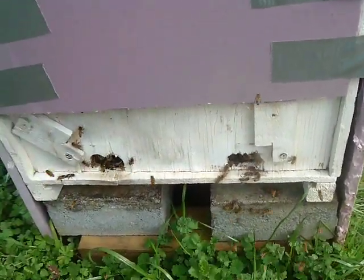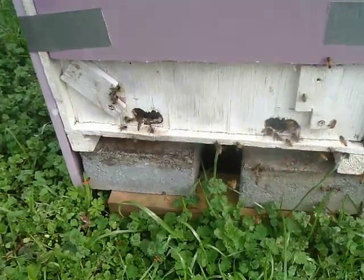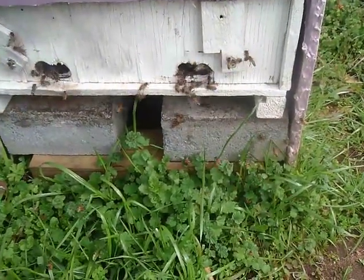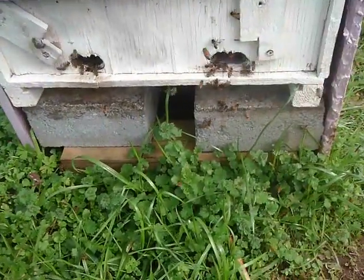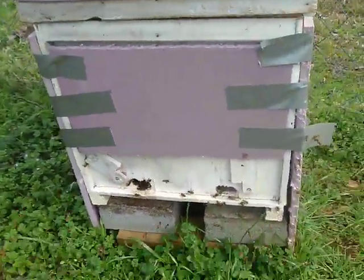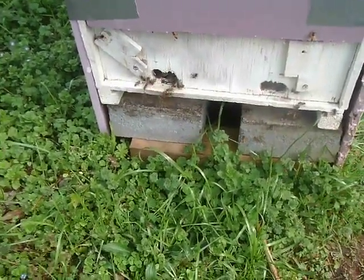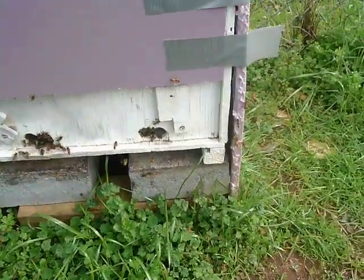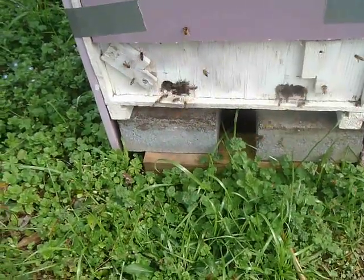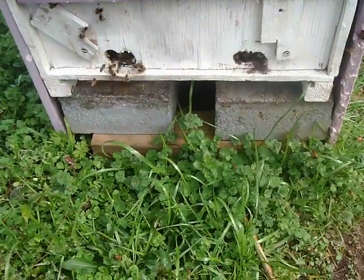I've got another swarm trap here and they're really, really interested in this one. I might catch a swarm here today — we'll see. Looks like we're getting a lot of bees coming in. This is one of my swarm traps I just put out about two days ago on the 30th. Quite a few bees are interested; this one has some honeycomb in it — no honey, just honeycomb.